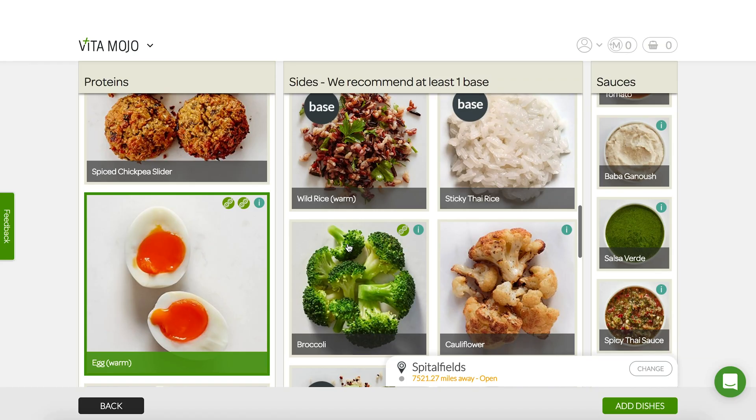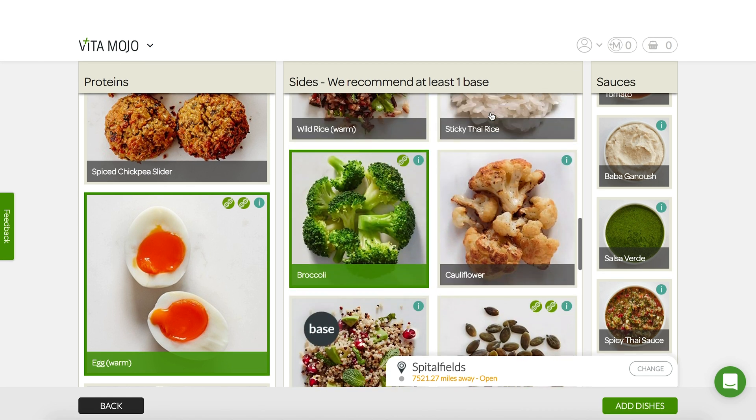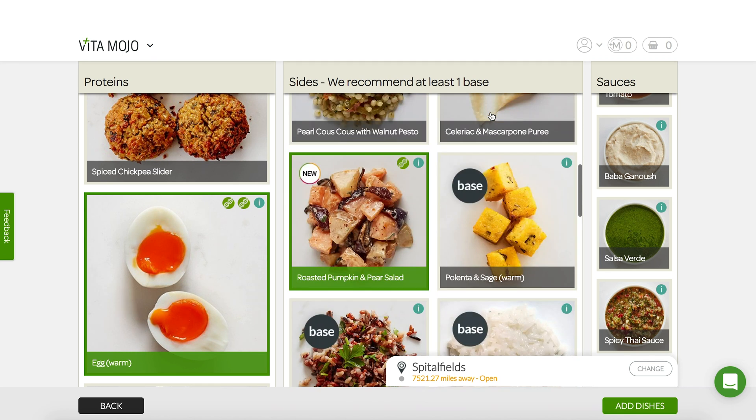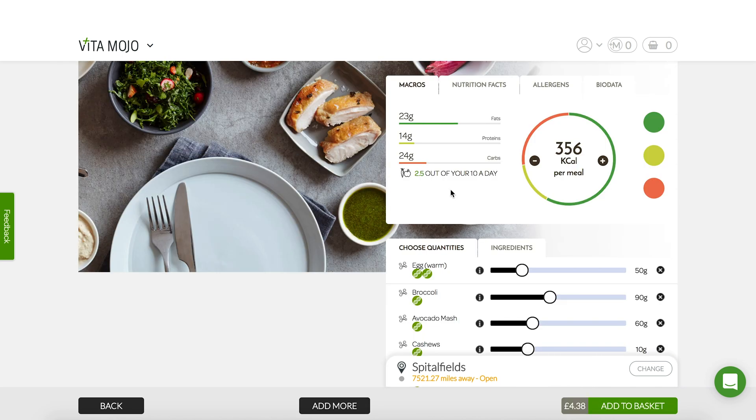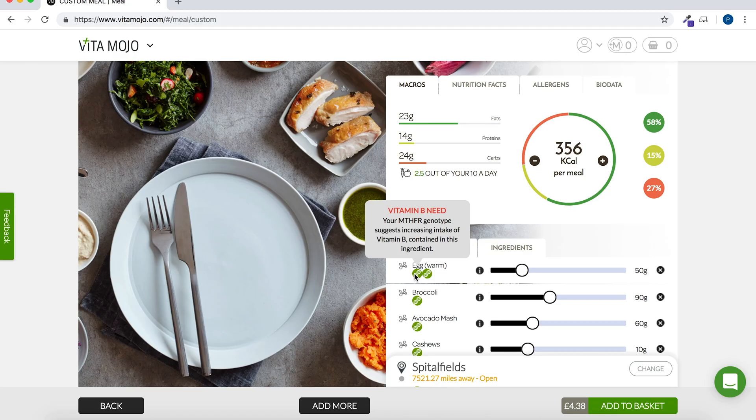So I chose the eggs, warm broccoli, avocado mash, then some cashews, and then the roasted pumpkin and pear salad with the spicy Thai sauce. All in all, that gives me about 356 calories, which for a meal — and also being a female — is probably a good caloric intake for a main meal.